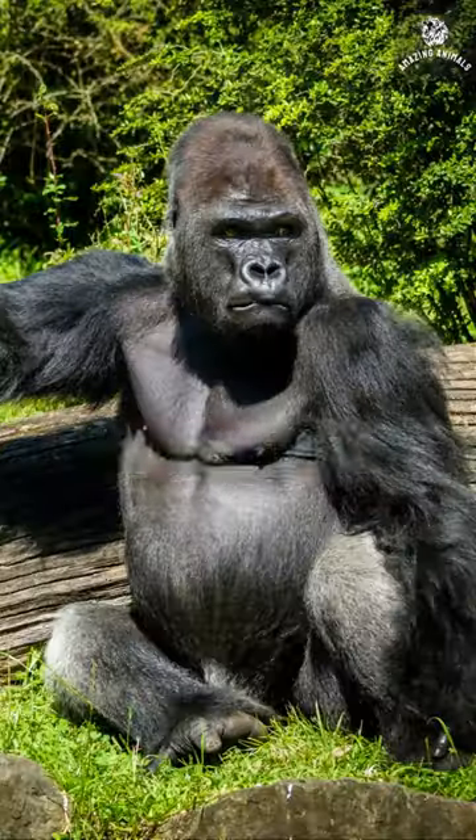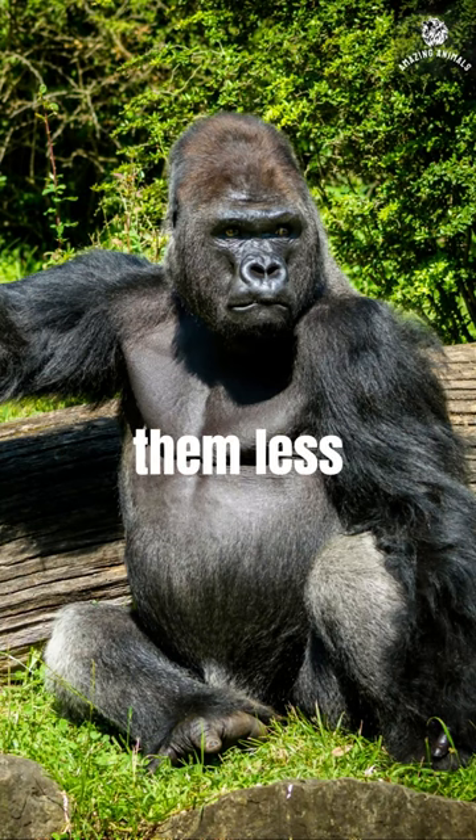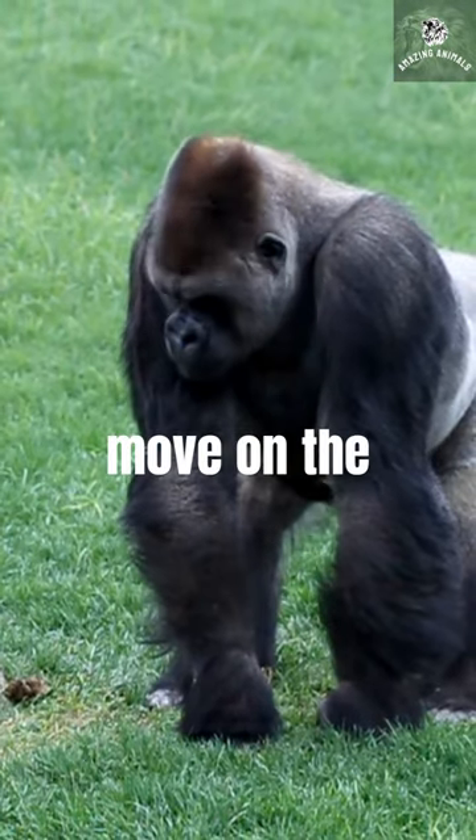Did you know? Gorillas have a more rigid spine than orangutans, which makes them less agile in trees, but it also allows them to walk more efficiently on the ground, and their knuckle walking method is thought to be more energy efficient than the way orangutans move on the ground.